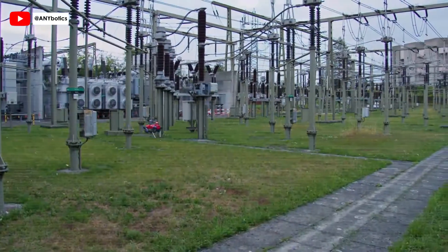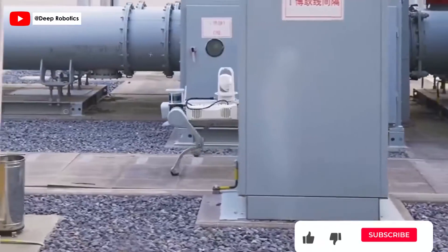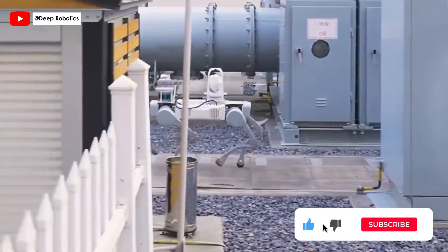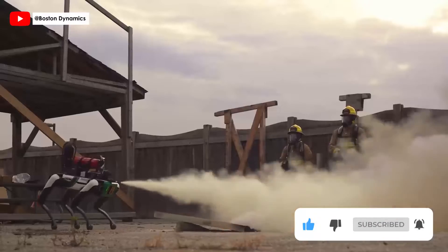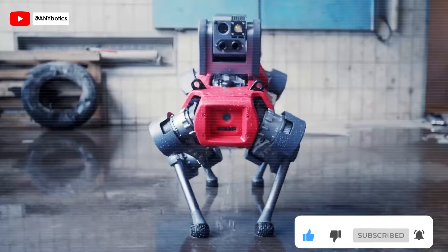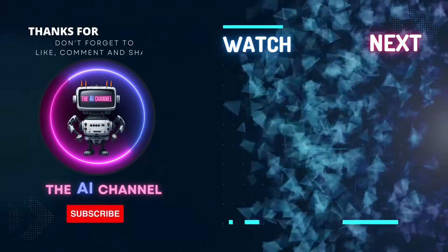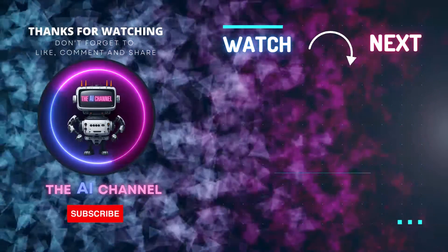As we've seen, the world of robotics is rapidly evolving, with each of these robots paving the way for a future rich with innovation and possibilities. Share your thoughts in the comments and don't forget to subscribe for more content on the cutting edge of technology. Thank you for watching — stay tuned and subscribe for more insights into the fascinating world of robotics.